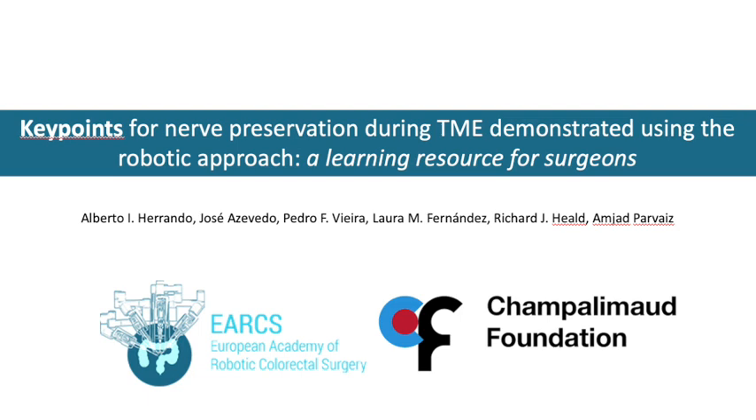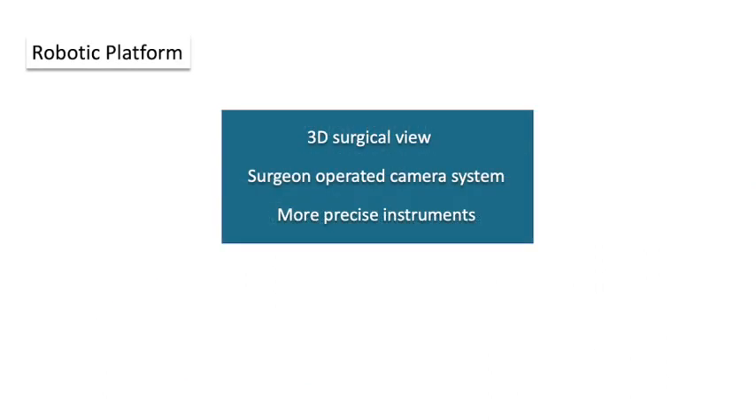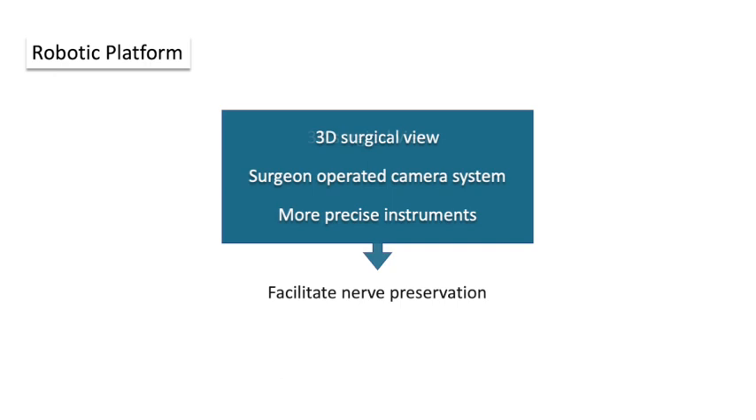Key points for nerve preservation during total mesorectal excision demonstrated using the robotic approach. The enhanced three-dimensional magnification surgical view in a camera system operated by the surgeon, plus the more adept instruments provided by the robotic platform, can facilitate preservation of the pelvic autonomic nerves. Thus, favorable postoperative sexual and voiding functioning after rectal cancer surgery can be achieved.